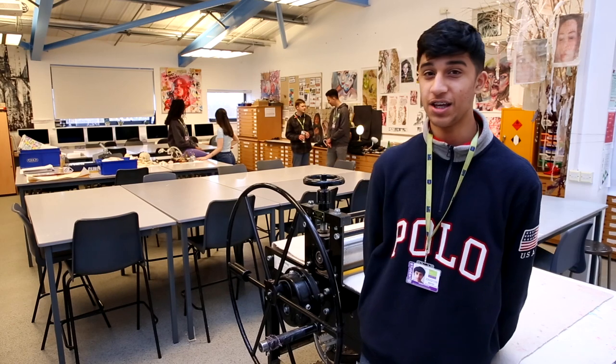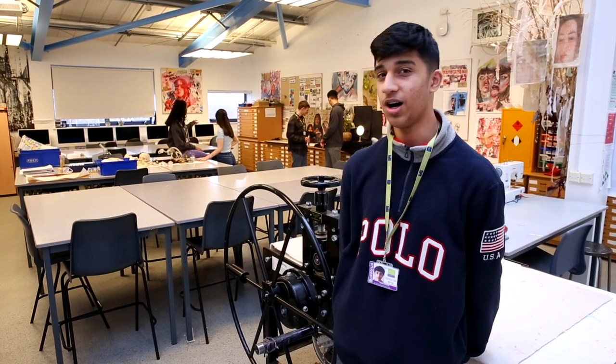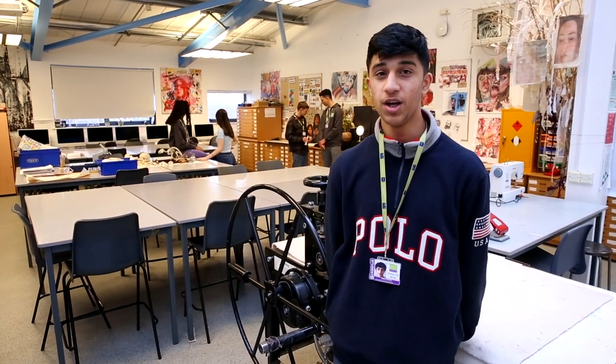This is our art space. It includes specialist equipment to do art, and students also come here at lunchtime to do enrichment.